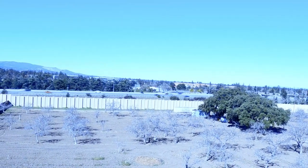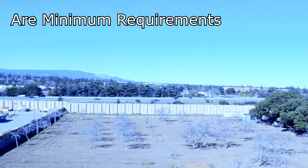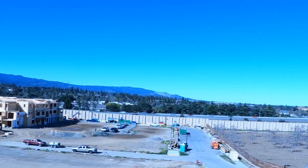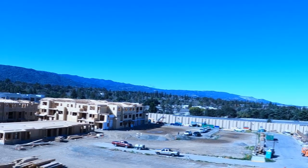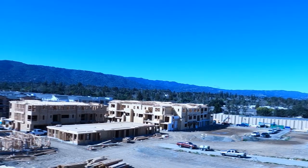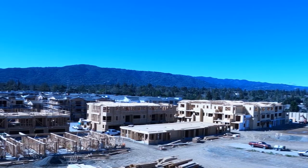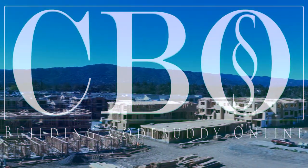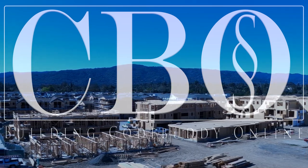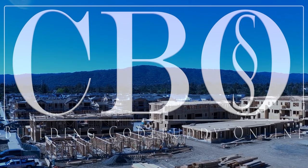Before concluding, I want to reiterate that all code items presented in this video are minimum requirements. Buildings can be designed and built above code but never below code minimums, so always defer to the approved plans. However, keep in mind these code minimums as you are inspecting, designing, or building a home. This concludes the Rough Electrical Inspection Series. Stay tuned for the next Rough Trades Inspection Discipline.